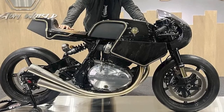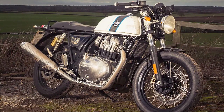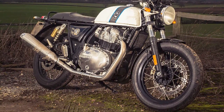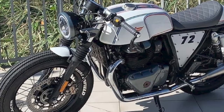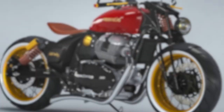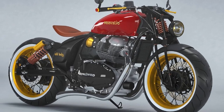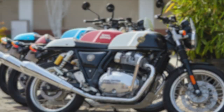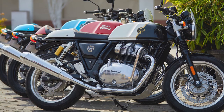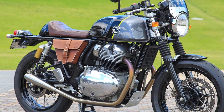In terms of styling, the Continental GT 650 is a real head-turner. It has a classic cafe racer design with a teardrop-shaped fuel tank, clip-on handlebars, and a rear seat hump. The bike is available in a variety of colors, including black, chrome, and green. The Continental GT 650 is also well-equipped with features such as Brembo disc brakes, a slipper clutch, and LED lighting. It has a fuel economy of 25 to 30 kilometers per liter, making it a relatively fuel-efficient motorcycle.